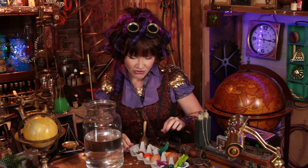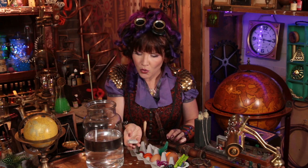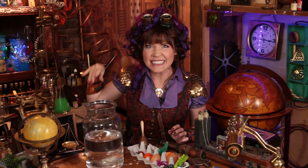Next, let's try this rock. What do you think, Tinkerers? Sink or float? Okay, here we go. Whoa, that definitely sunk straight to the bottom.